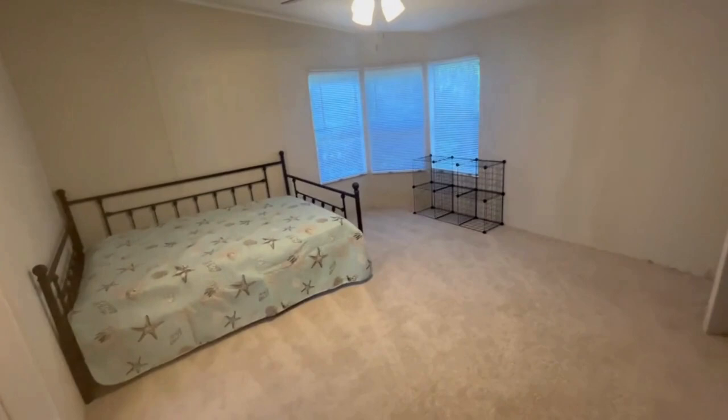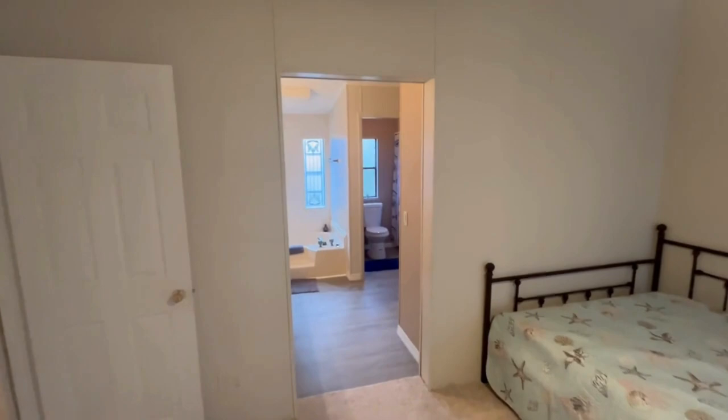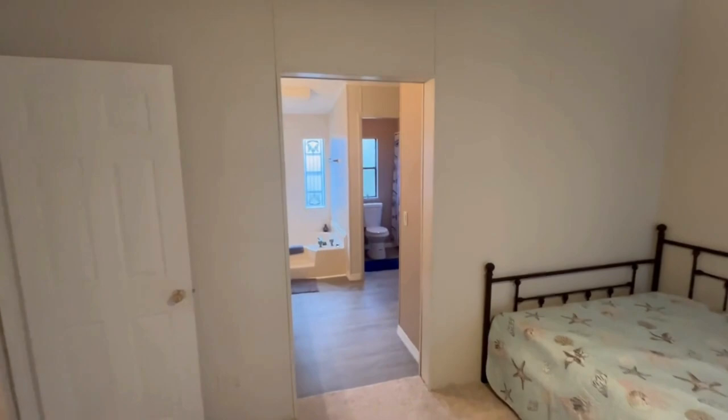Into the master bedroom — it has a fairly decent size closet which goes to the ensuite with double vanities, a jet tub, and another walk-in closet.